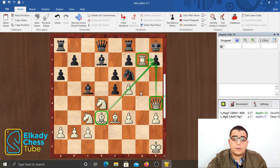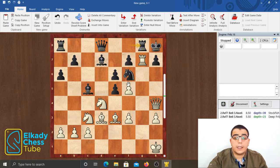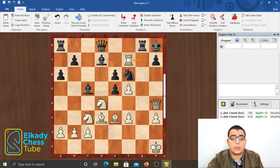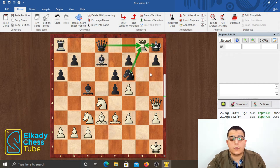We can conclude that black has to challenge white's rook on g7 immediately with rook to g8, and maybe this is black's best try for defense in the position, although white is winning also in this variation. White has the move rook takes g8 check, which wins for white. Another move that wins the position is rook takes f7, but we will focus on rook takes g8, which is the more direct one.